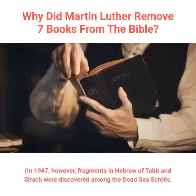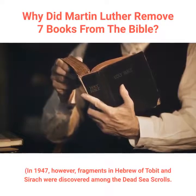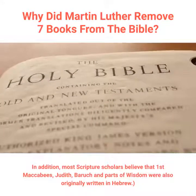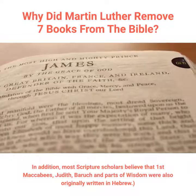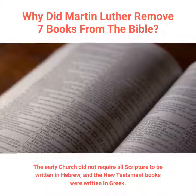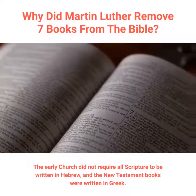In 1947, however, fragments in Hebrew of Tobit and Sirach were discovered among the Dead Sea Scrolls. In addition, most scripture scholars believe that 1st Maccabees, Judith, Baruch, and parts of Wisdom were also originally written in Hebrew. The early church did not require all scripture to be written in Hebrew, and the New Testament books were written in Greek.